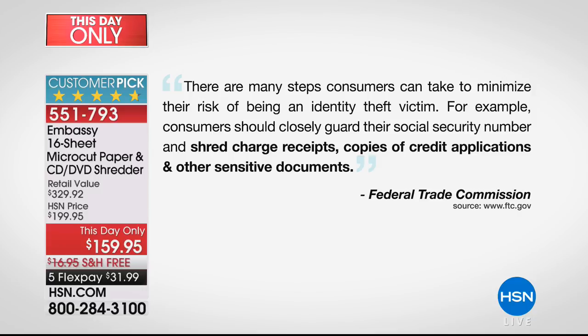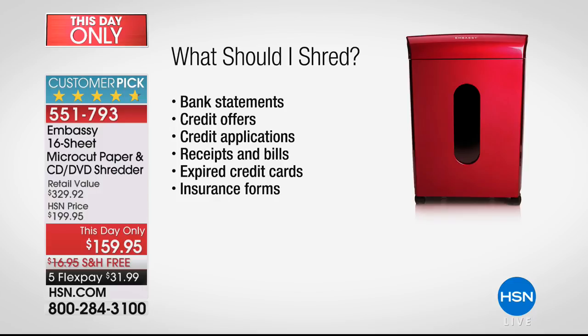The Federal Trade Commission has warned us — this is one of their number one complaints. We can guard a social security number. But then shred charge receipts, shred credit applications, and other sensitive documents. That 'other' is going to be different for every household or even small business. Bank statements, credit card offers, applications, receipts — hotel room key cards. Those have your identity on them. The old canceled checks you haven't used for years — shred them, because they have your bank account number on them.